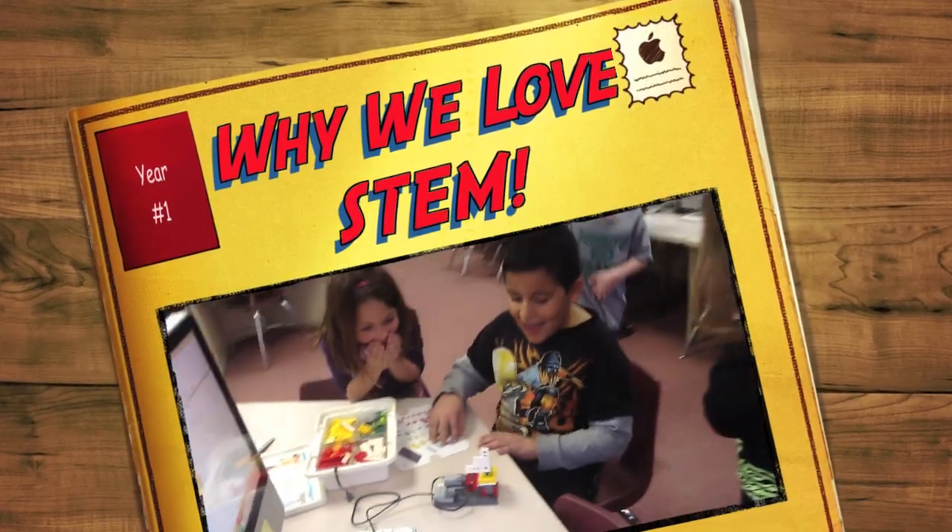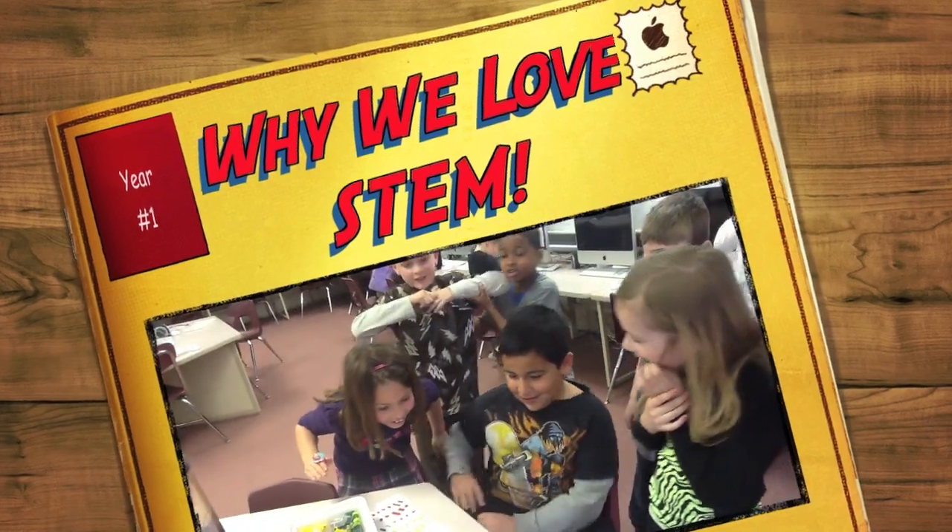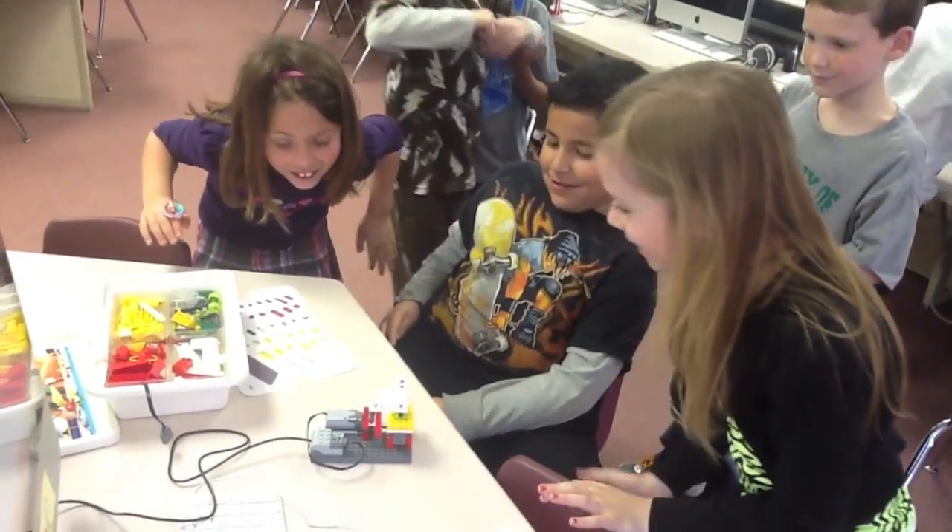Cool! It finally worked! Let's go to a hundred! Wow! I'm a hundred and nine! This is so cool!